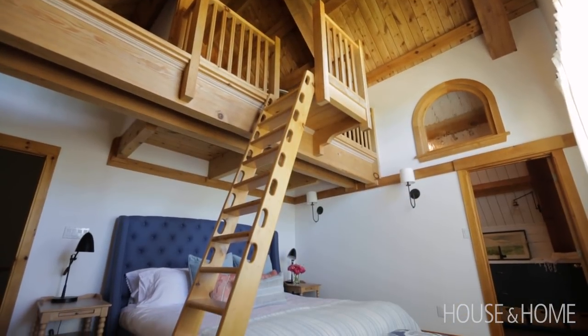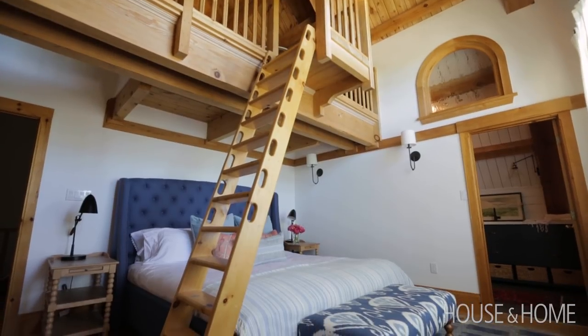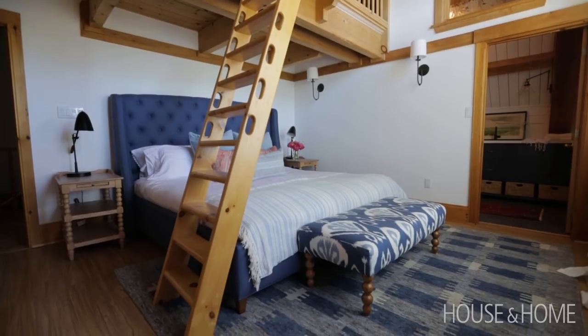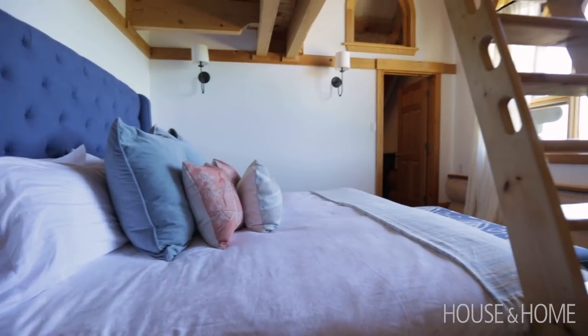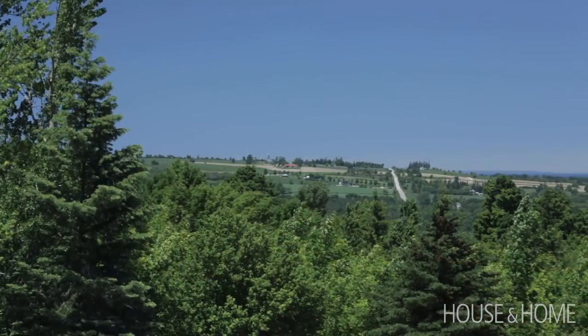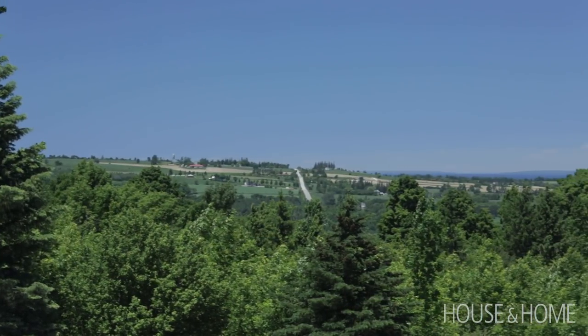The master bedroom is a cool room because it has this quirky loft which is really fun, and it's not enormous, but the clients really wanted a large king-size bed so the whole family can get in in the morning. We really wanted to make a space that was fresh and bright and cozy, and would capitalize on the view, because out of that window you can really see all the countryside from the top of the hill.